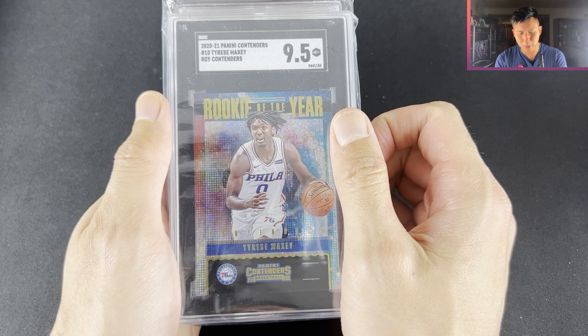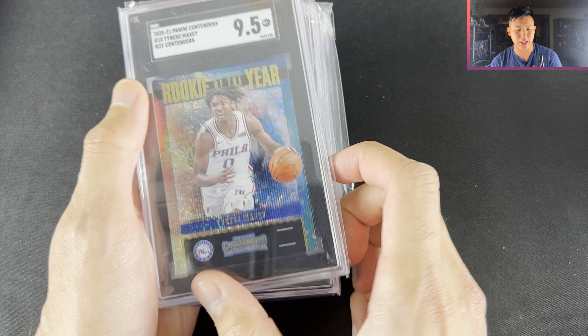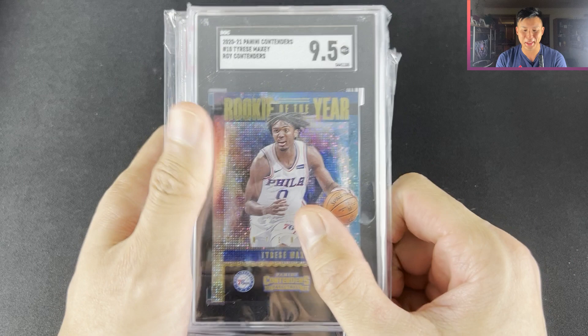Alright, let's get into some slabs. Tyrese Maxey SGC 9.5 Contenders — I think it was like $9. I got it just before the playoffs and he obviously had a bit of a breakout. I remember thinking it'd be pretty good to have this shipment back, but it didn't work out like that. Still liking it.